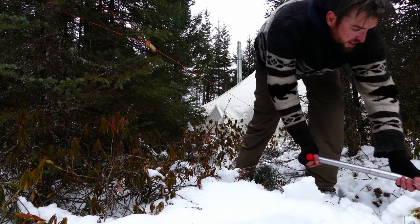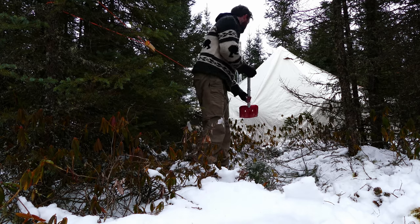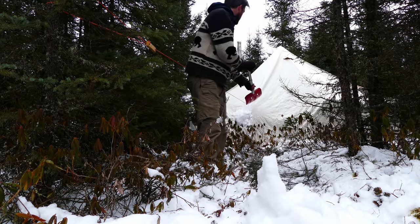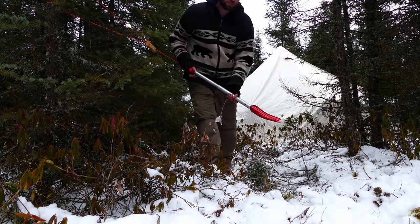Just burying the edges of the tent really keeps the draft out and holds a bit more heat in. It's not a ton of snow — maybe six inches — but we're planning to leave this tent here for a bit, so it'll naturally accumulate quite a bit more.